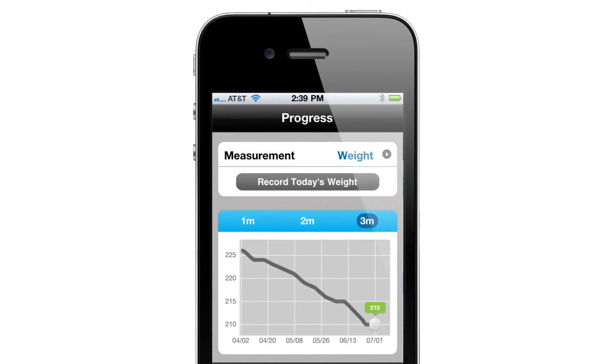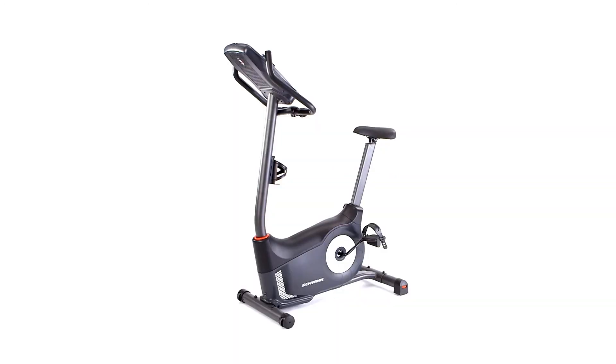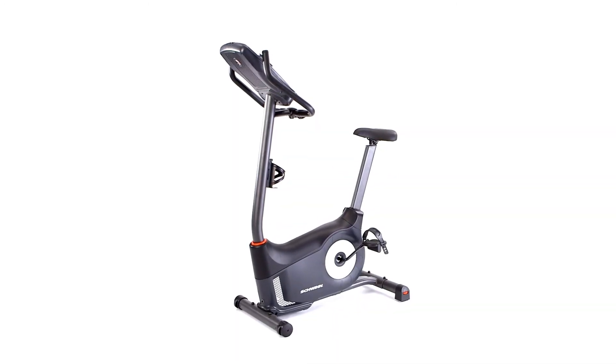In no time you'll be tracking your activity, monitoring personal bests, and sharing goals with friends and family. Thanks for considering the Schwinn 130i upright bike.